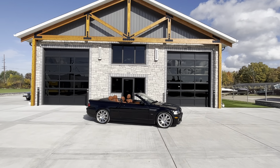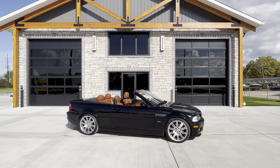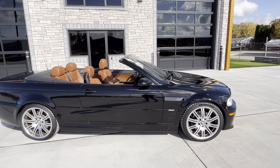Here's our 2004 BMW M3. I left it running so you could hear the exhaust. It's a beautiful sounding exhaust. It's a car that's well cared for.